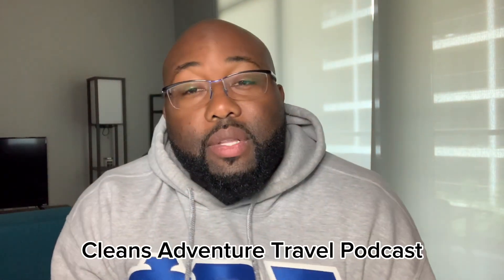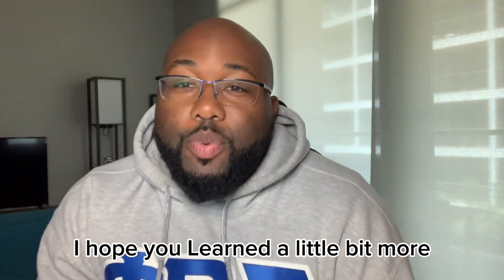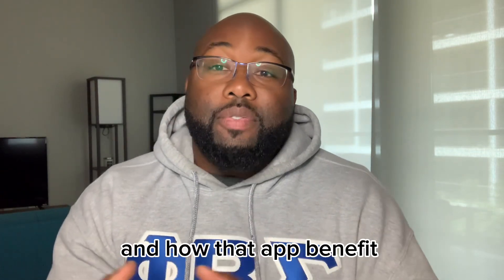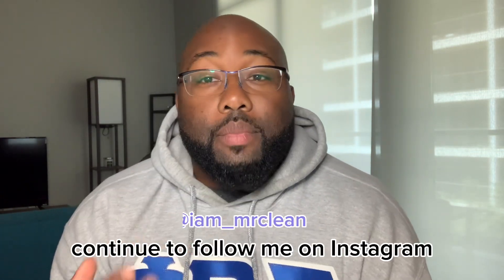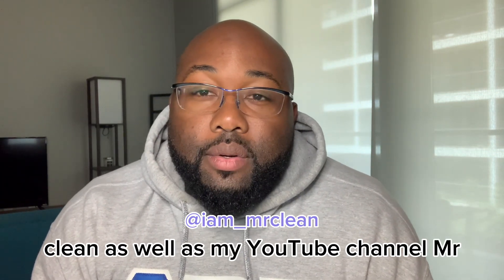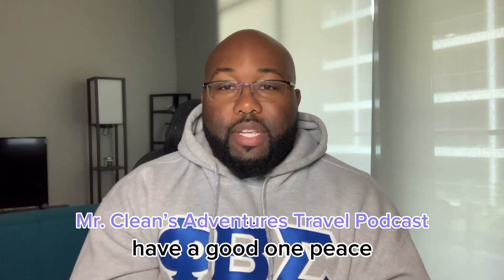That's it for episode 32 of Mr. Clean's Adventure Travel Podcast. I hope you learned a little bit more about how to use Google Maps and how that app can benefit your travel experience. Continue to follow me on Instagram at Iam__MrClean, as well as my YouTube channel, Mr. Clean's Adventure Travel Podcast. Have a good one. Peace.